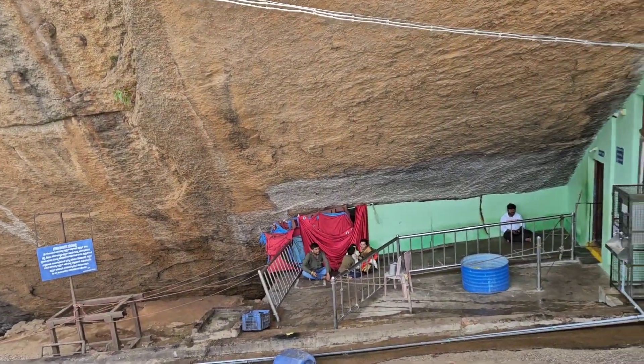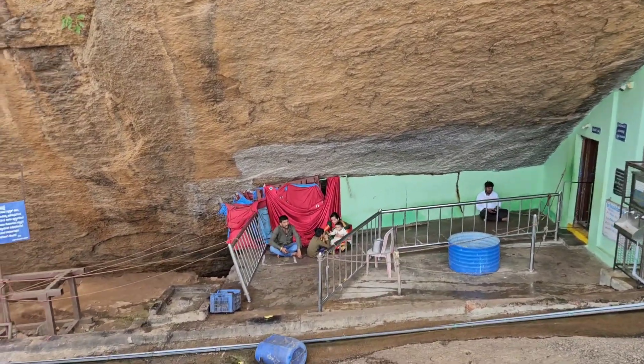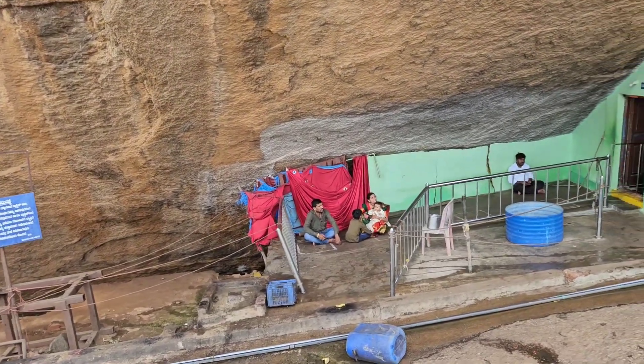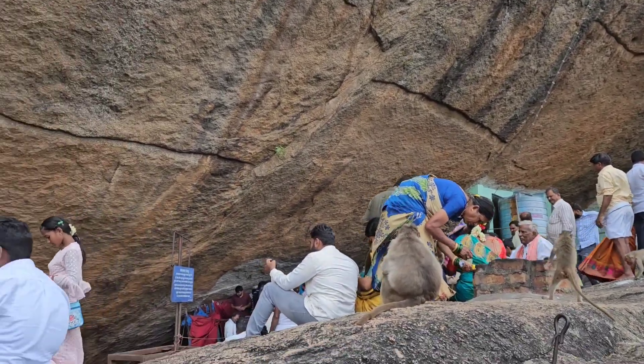I think that is Rudram Namakam being chanted — it comes from Krishna Yajurveda. Just finished the temple visit.